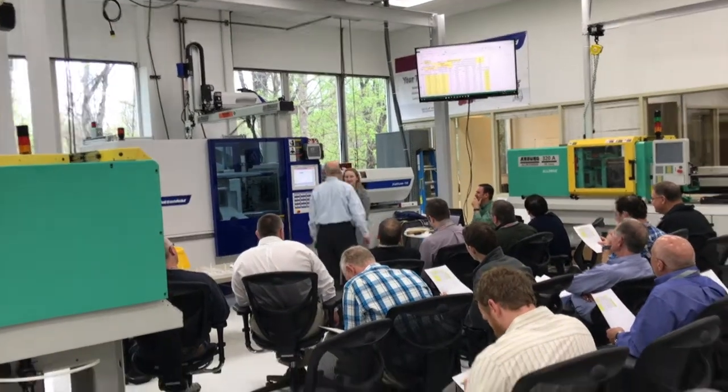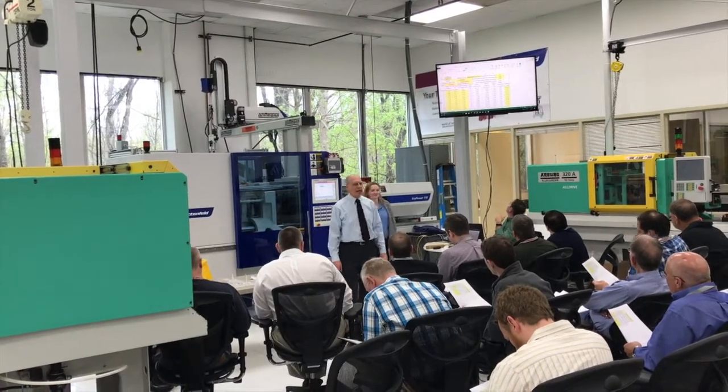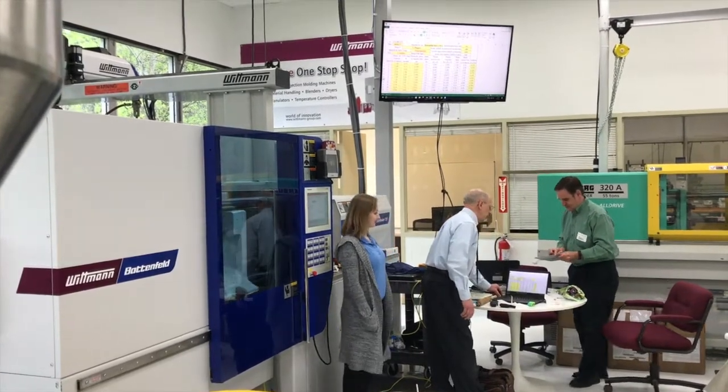A scientific molding expert, John Bozzelli, offered a sold-out pre-press seminar. Utilizing the Polymers Center's training space and its all-electric Witten and Battenfeld injection molding machine, Bozzelli walked the sold-out class through five key topics in scientific injection molding.